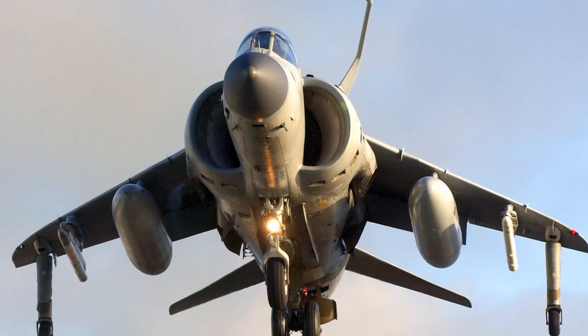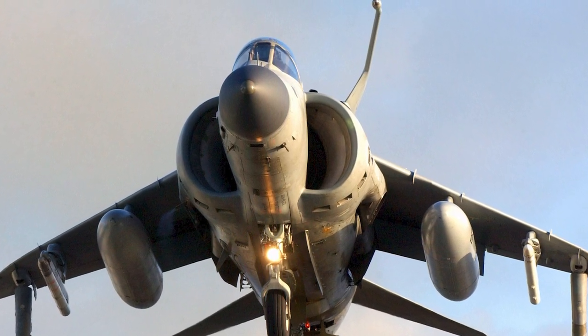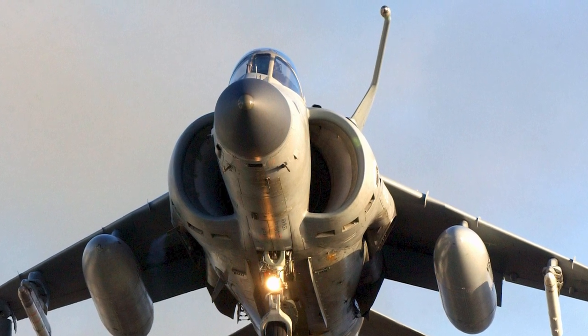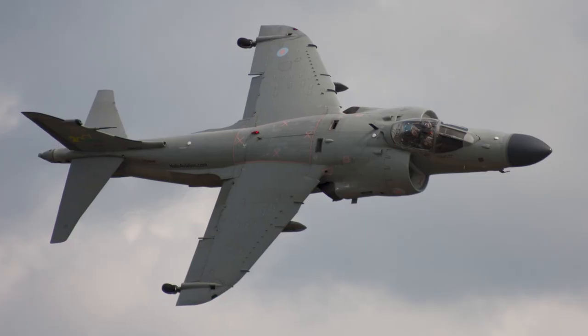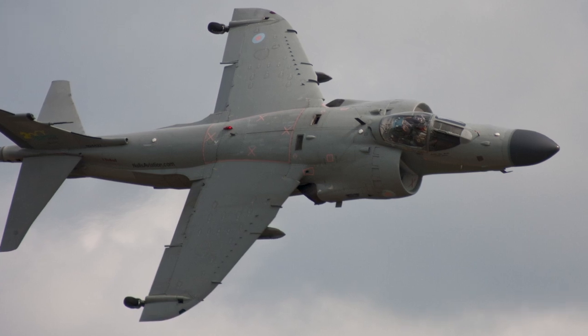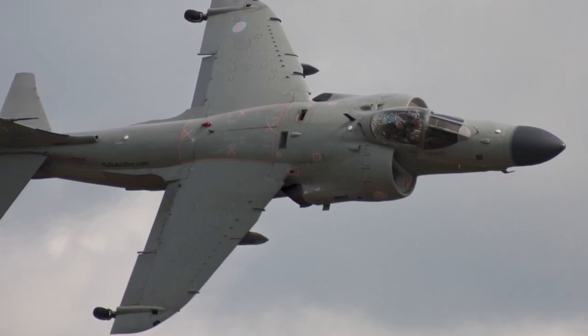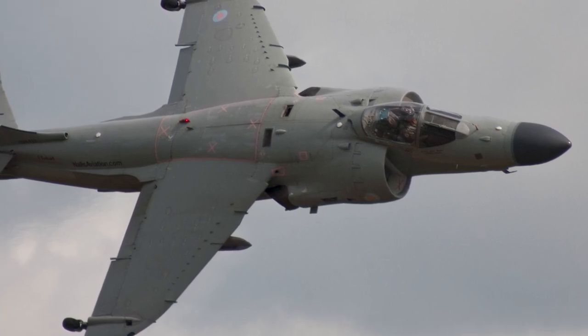The Sea Harrier was also deployed in the conflict in Bosnia, 1992–1995. It launched raids on Serb forces and provided air support for the International Task Force during Operation Deny Flight and Operation Deliberate Force. In 1999, NATO launched Operation Allied Force against the Federal Republic of Yugoslavia. Sea Harriers patrolled the airspace to keep Yugoslavian aircraft on the ground. The Royal Navy retired the Sea Harrier in 2006.